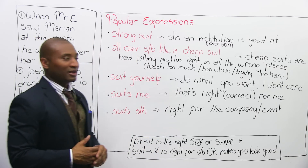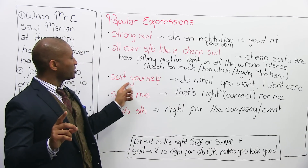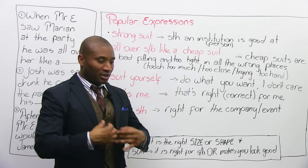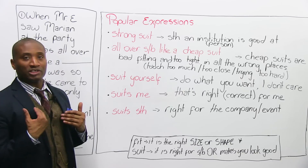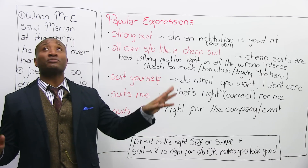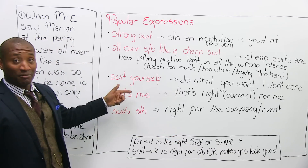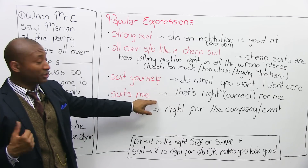Now, 'suits me' is the opposite of 'suit yourself.' When somebody says 'suits me,' it means yeah, that's right or correct for me — 'suits me just fine, I like it.' Like a beautiful house with trees, water, the lake — suits me just fine. Whereas 'suit yourself' means they don't care, 'suits me' means you do like it, it's good for you.